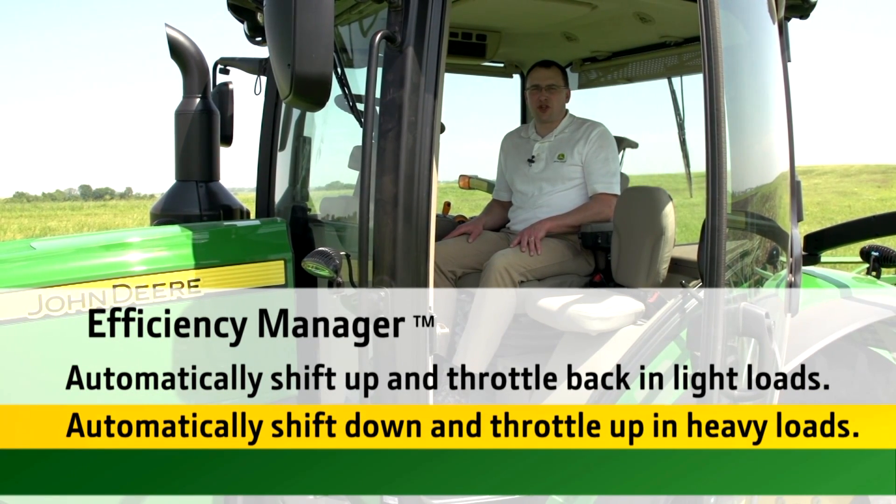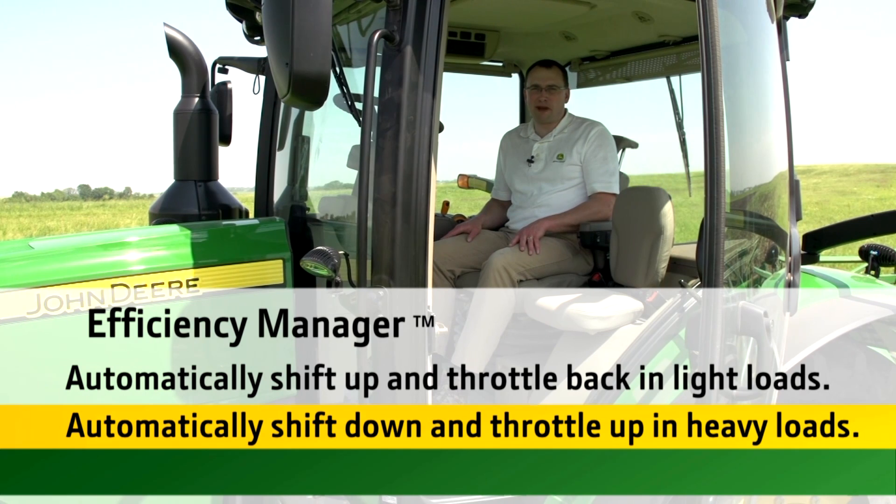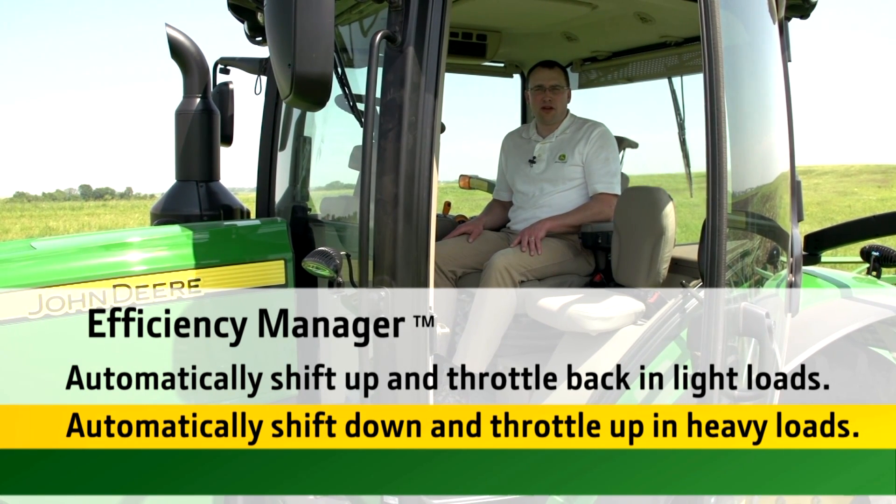Efficiency Manager automatically shifts up and throttles back in light load conditions, and shifts down and throttles up to give you the power in heavy load conditions.